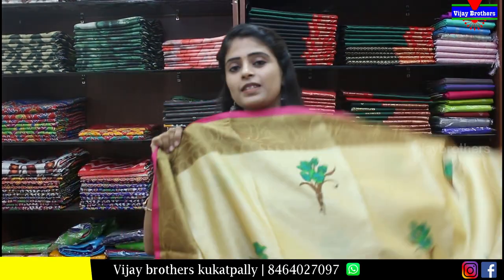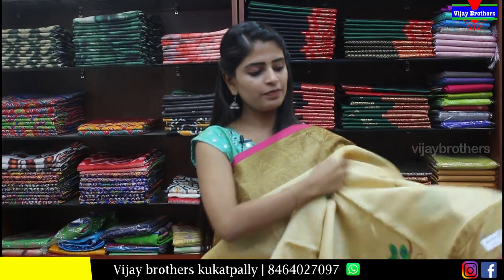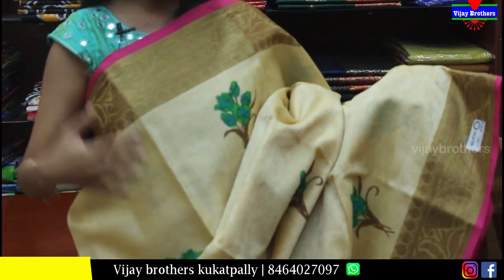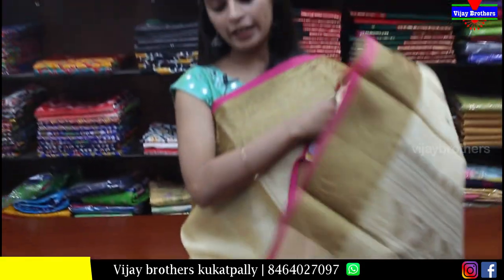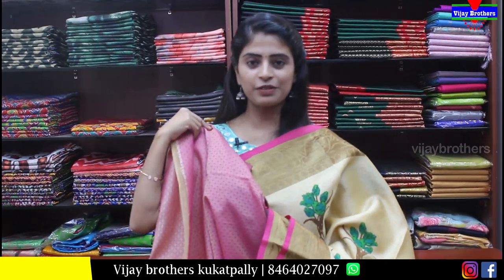Next is a very beautiful designer piece. The body part and borders are complete weaving style — self thread weaving throughout. Pallu is also weaving style. Blouse is also weaving style. Price is Rs.1300.